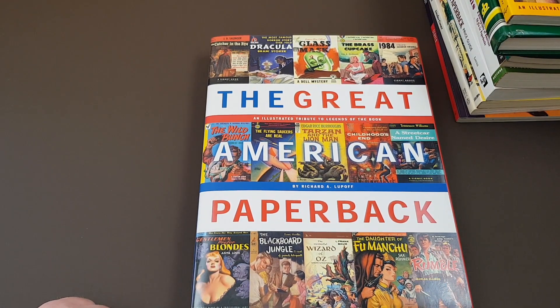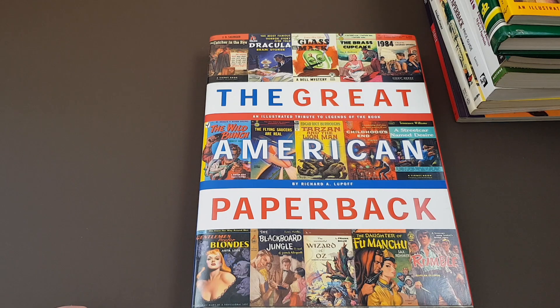And there we go — that's my very brief look at some collector's books on vintage paperbacks. I hope you enjoyed that look through these books. There are certainly some crackers in there, and there are also a few duds, which hopefully now you're not going to get stuck buying thinking it's something that perhaps it isn't.